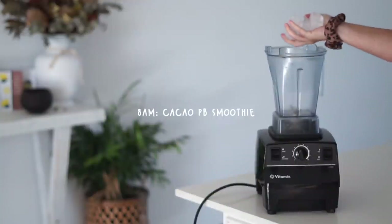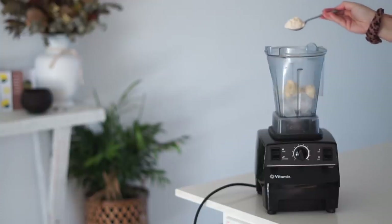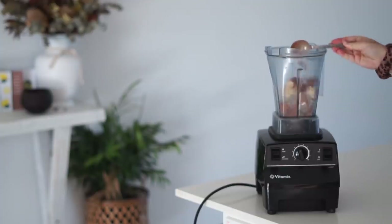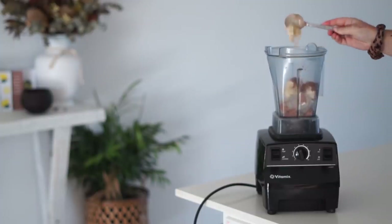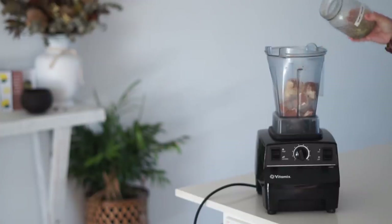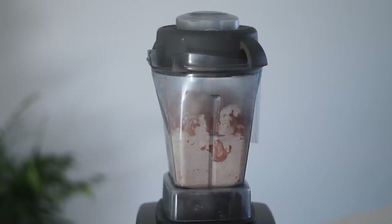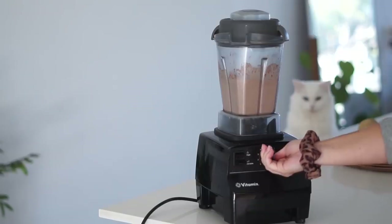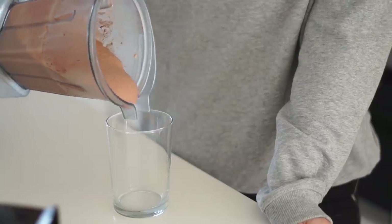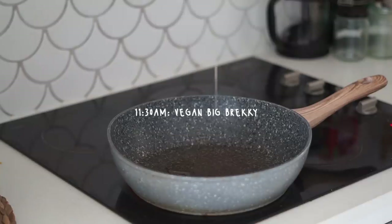For breakfast this morning I started my day with a cacao PB smoothie, as per usual. I had it with ice as well as frozen bananas and vanilla protein. I also added in cacao powder as well as maca powder, which I am loving at the moment, then peanut butter of course, as well as some hemp seeds — I'm loving hemp seeds in my smoothies. I finished it off with some soy milk, blended it all together, and I had a beautiful little spectator this morning. I poured my smoothie up — it's nice and smooth and creamy — and that is what I started my day with.